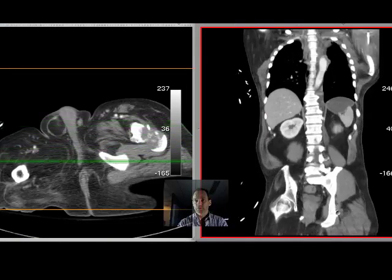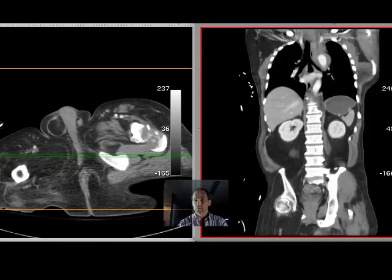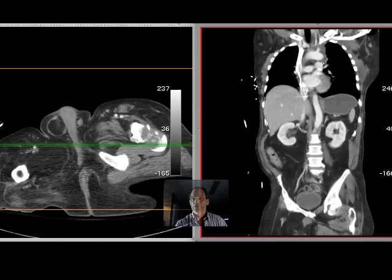So, interesting case. Be on the lookout: apical pleural hematoma on the left particularly, and fracture of the first or second ribs — this one had a fracture of the left second rib — should heighten your suspicion for thoracic aortic injury.